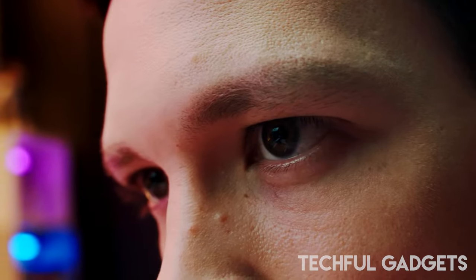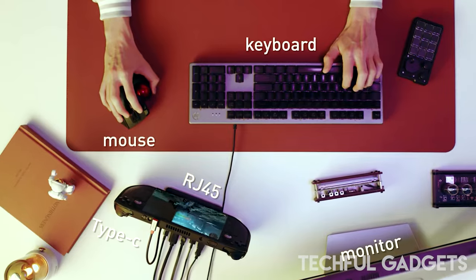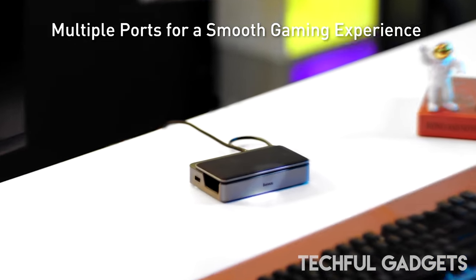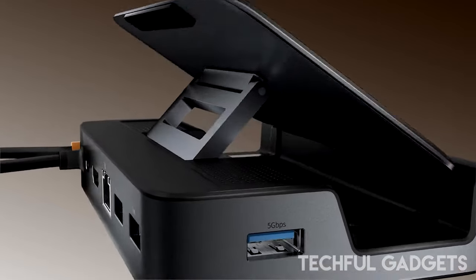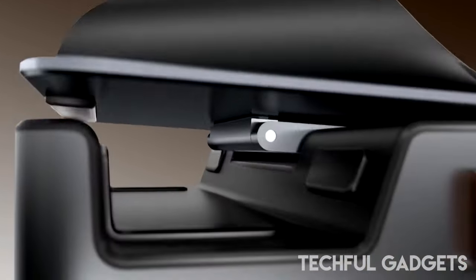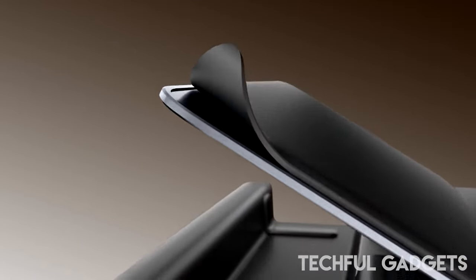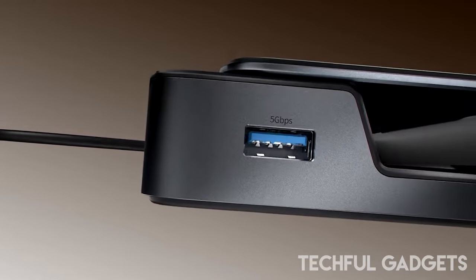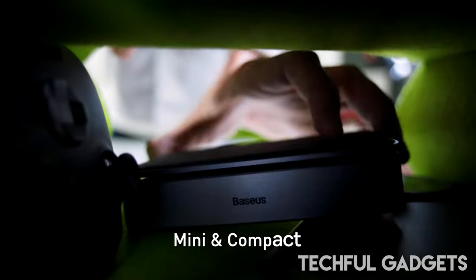Basis is no stranger to us. You know them as much as we do, and most of you love their value-for-money products. The Basis Working Station Type-C Hub is a true beast, both in size and its capabilities. It packs 17 ports to connect our peripherals, while keeping the host device charged and provides convenient connectivity for an expanded workspace.